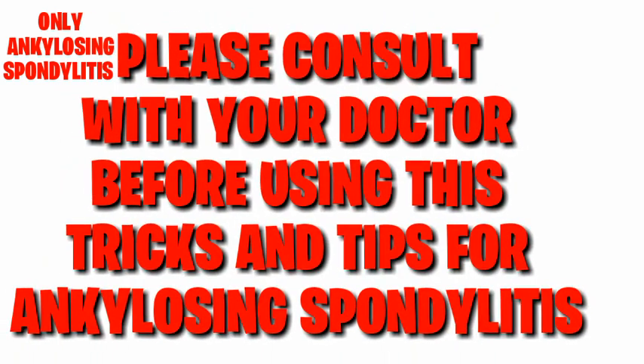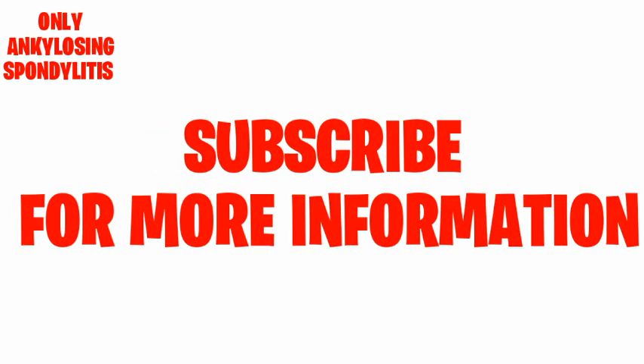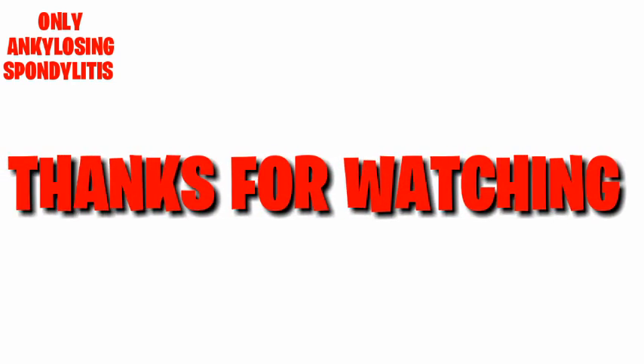Please consult with your doctor before using these tips and tricks for ankylosing spondylitis. Subscribe for more information. Thanks for watching.